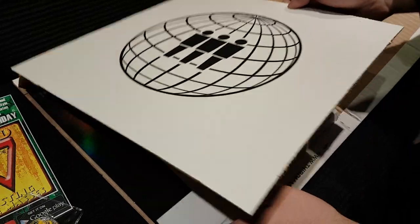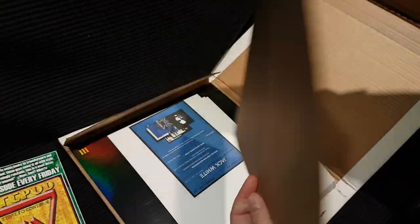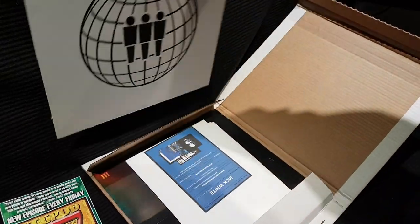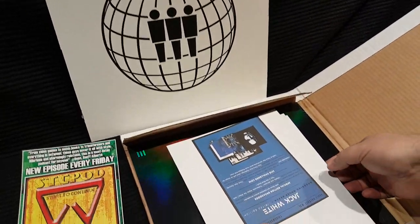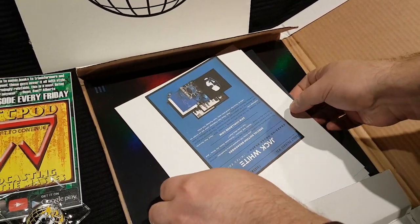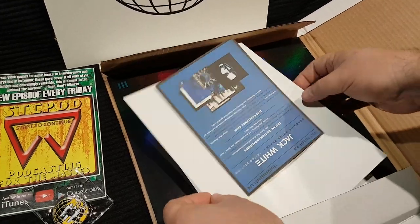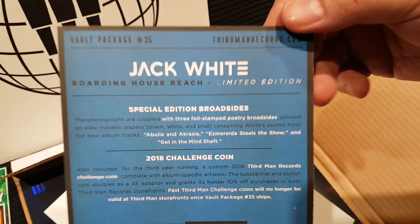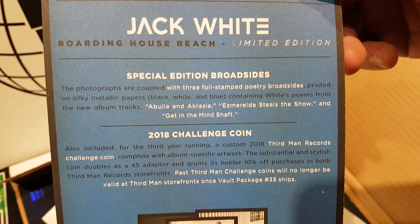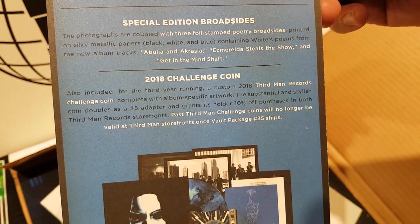There's a big envelope for it. Nice little Third Man Records buffer thing here. Okay. Now we have an itemized list of what's in the package. You can pause it if you want to get a good read on that. Of course, we'll go through it right now and see what's in here.